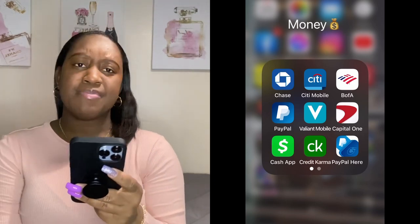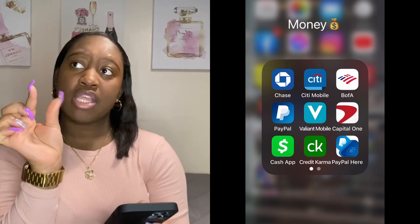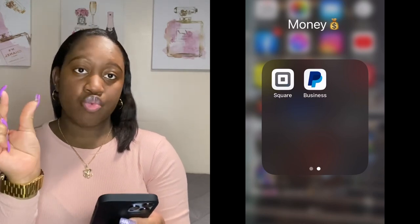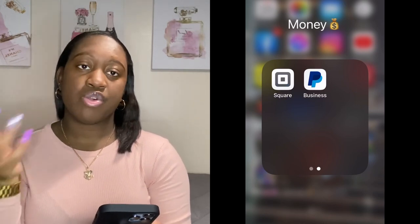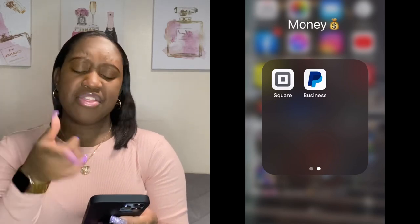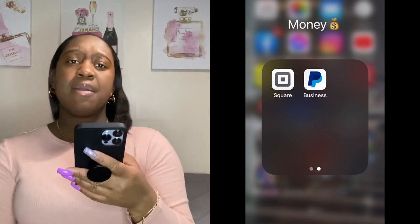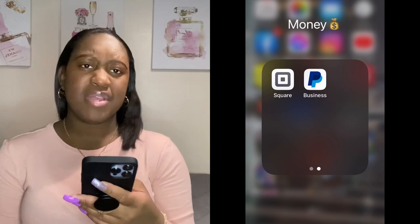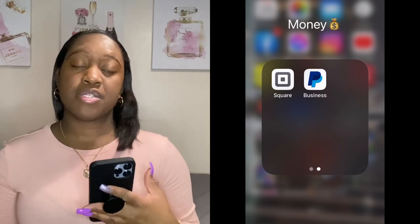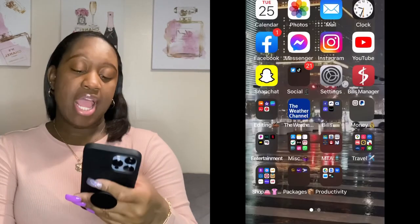I have an app called PayPal Here — basically when you have a business you can use it as a form of payment. I actually have a little PayPal card swiper. Then I have the Square app with a little payment Square device if someone wants to pay me by card. I also have PayPal Business to check how the business is doing. I have these apps for when I start my business.